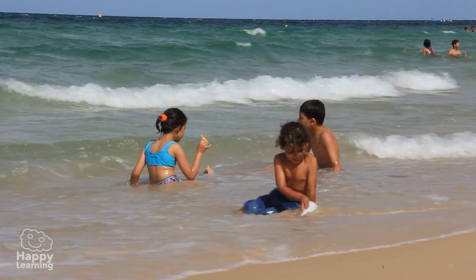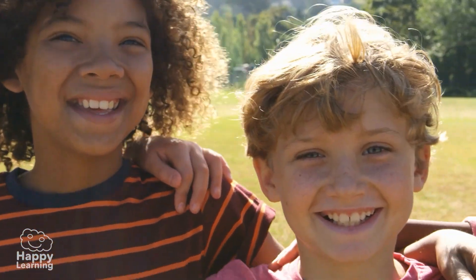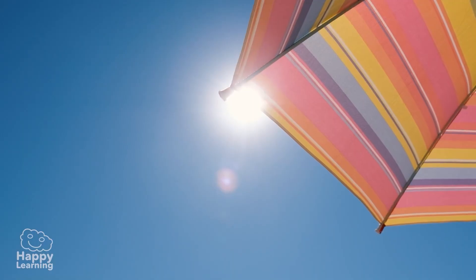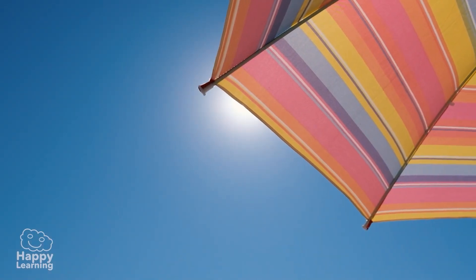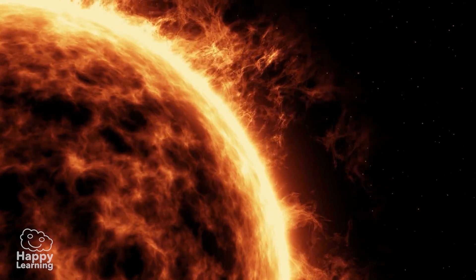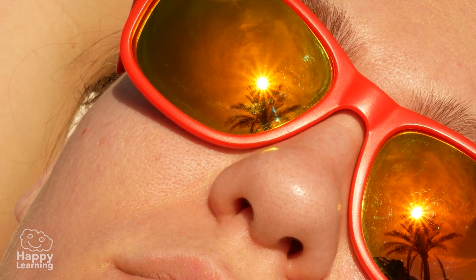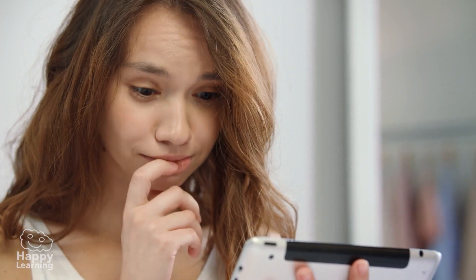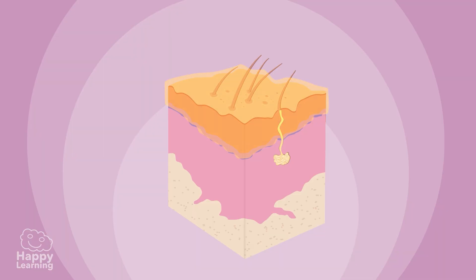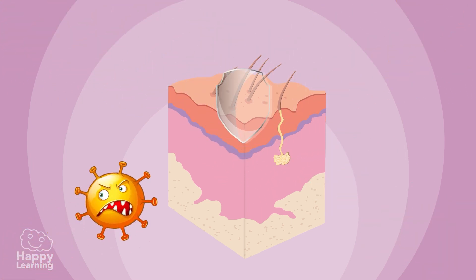The epidermis is also responsible for producing melanin, which is what gives us our skin color. Melanin acts like an umbrella to protect our body from the sun's ultraviolet rays, which are very harmful. The more melanin we have, the browner we get. And as if all that weren't enough, the epidermis also keeps out bacteria that could make us sick or cause infections. What a shield!